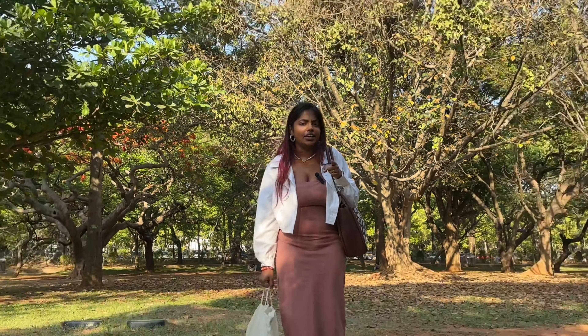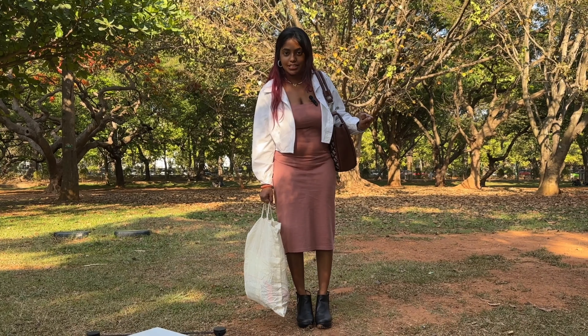Today is special because it's my pet's first day out. I have brought her to Cubbon Park. I think you're wondering where the pet is — I'll introduce her to you.